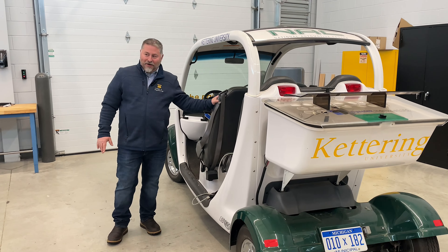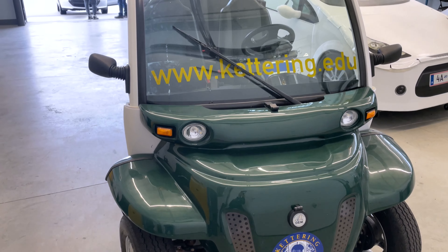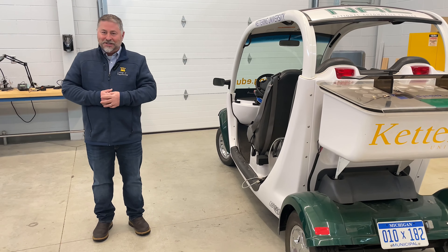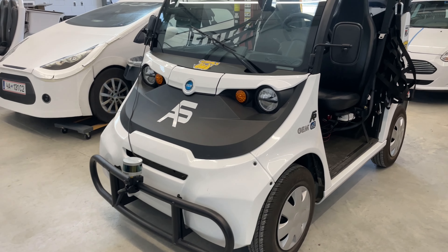This one has been around forever and has been used for many things. It was a partially self-driving vehicle at one time, and before that it was hydrogen-powered. It's just waiting here for its next adventure.